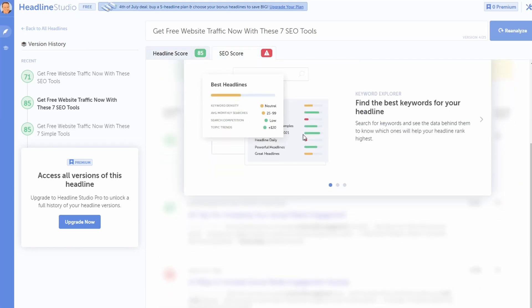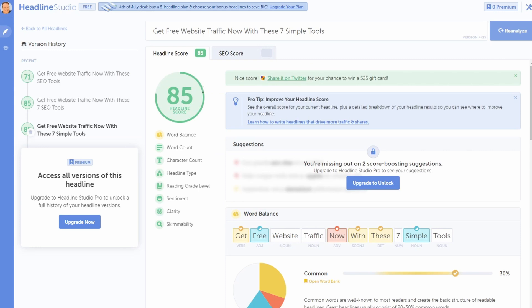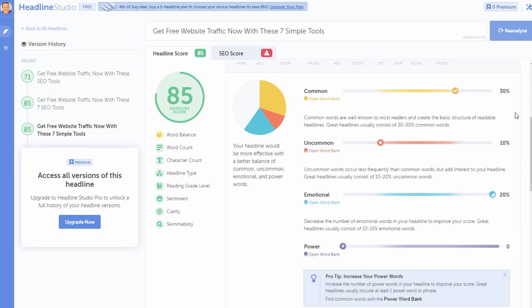If people click through to an article and start reading it, that helps you rank, and when you start ranking that's when the traffic comes flooding in. You might have spent hours on a great article and yet no one clicks it because the headline itself isn't appealing to the human element — it's all about the keyword element. This gives you a good balance between the two.